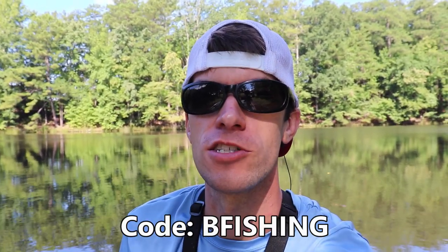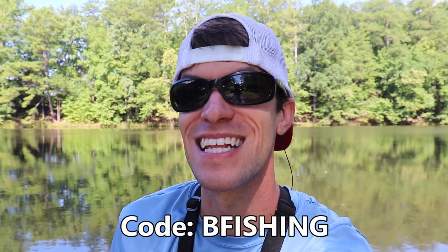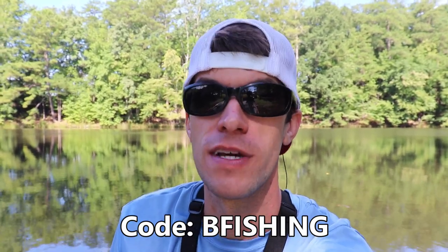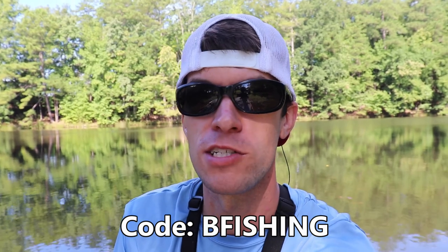If you don't win but want to check out Mystery Tackle Box, you can get your first box for as little as ten dollars — use code 'bee fishing' at checkout via the link in the description. Thanks for watching all the way through. Watch for me on the Mystery Tackle Box channel coming up in a week or two. Hope you have a good one — catch you on the next one!